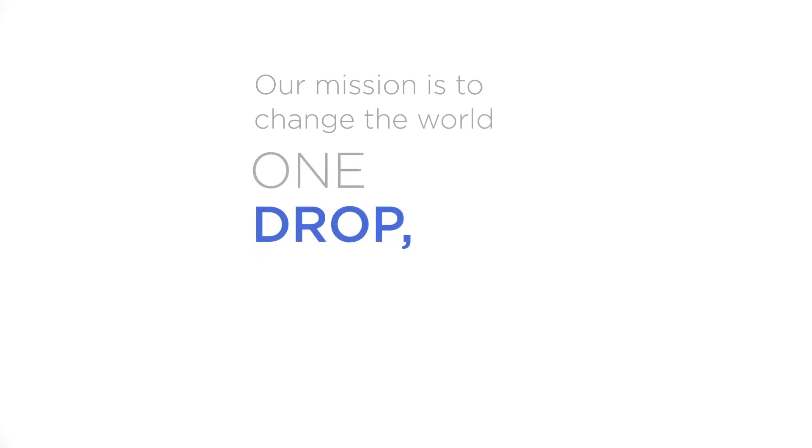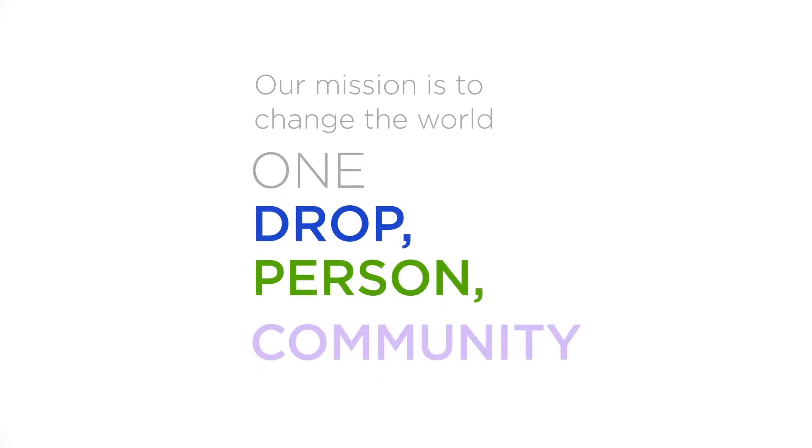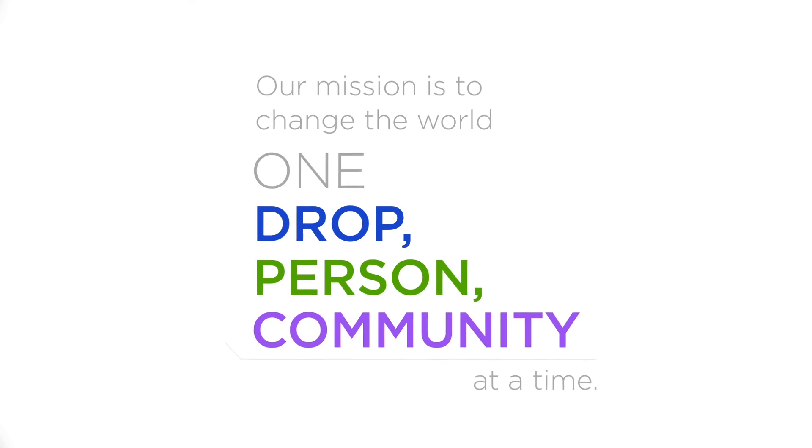Our mission is to change the world one drop, one person, one community at a time. The Loyalty Rewards Program